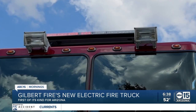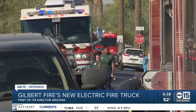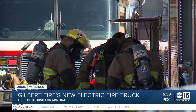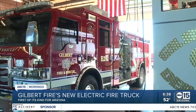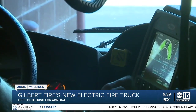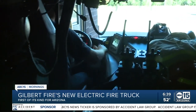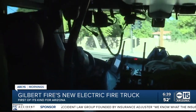Sirens are the first thing you hear when a fire truck races to help, but there's a constant, sometimes deafening rumble that lingers while crews work and the engine idles. With Gilbert's new electric fire truck, a few beeps at ignition, followed by a whisper-quiet engine. Fire Chief Rob Dugan says it has been moving faster out the gate and at any stoplight than any of their other trucks.